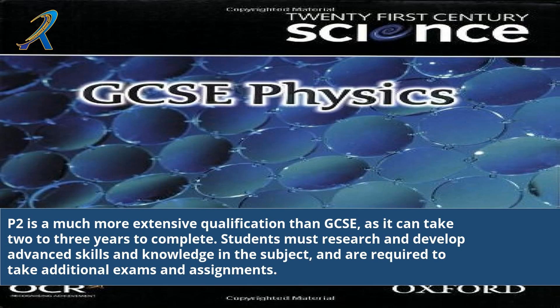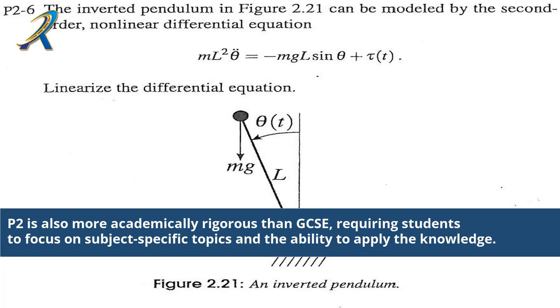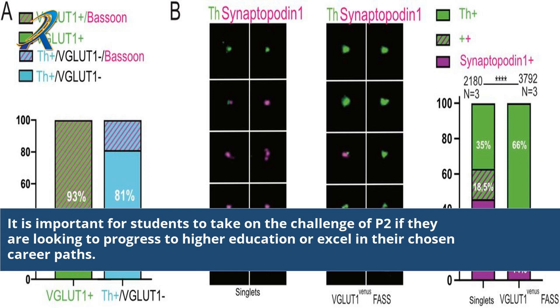2P is a much more extensive qualification than GCSE, as it can take 2–3 years to complete. Students must research and develop advanced skills and knowledge in the subject, and are required to take additional exams and assignments. 2P is also more academically rigorous than GCSE, requiring students to focus on subject-specific topics and the ability to apply knowledge. It is important for students to take on the challenge of 2P if they are looking to progress to higher education or excel in their chosen career paths.